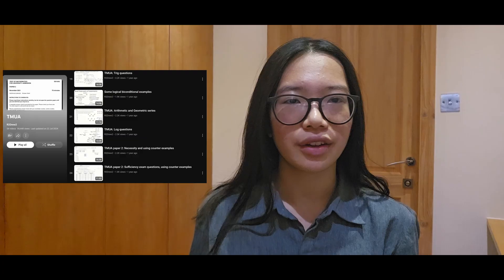R2 Drew2 organizes his content by topic, so I would watch those videos especially for topics you haven't covered yet. He does some pure maths and further maths content too, and his TMUA video is so good — I definitely recommend it. I feel like I found him too late and would have loved to discover him at the very beginning of my TMUA preparation.